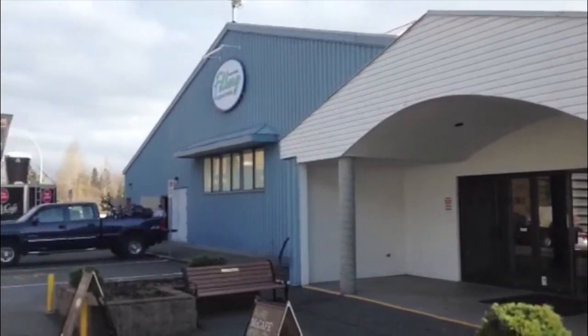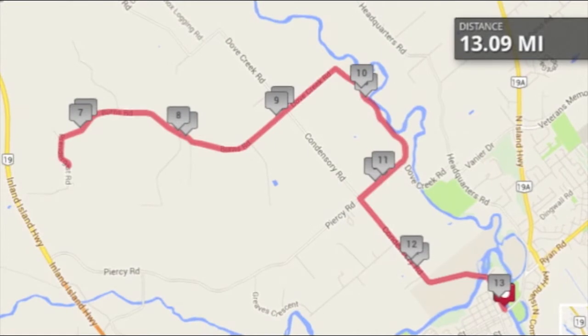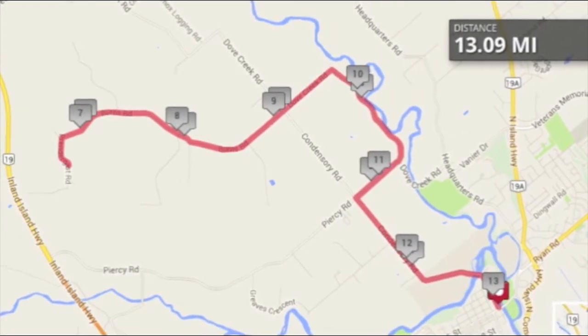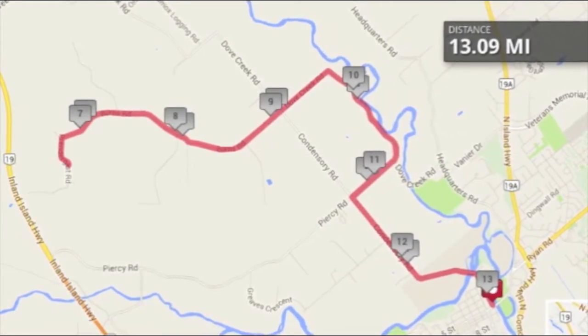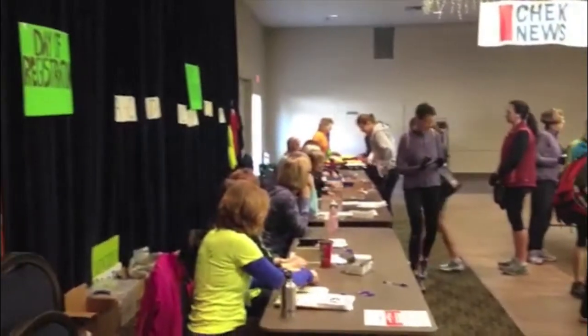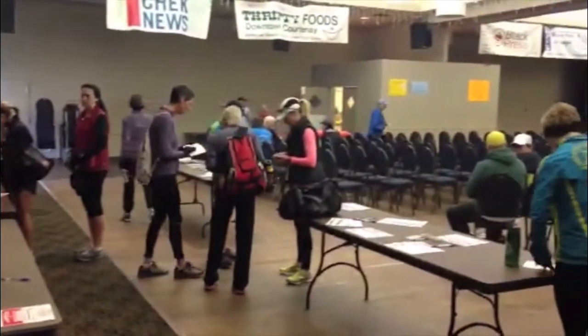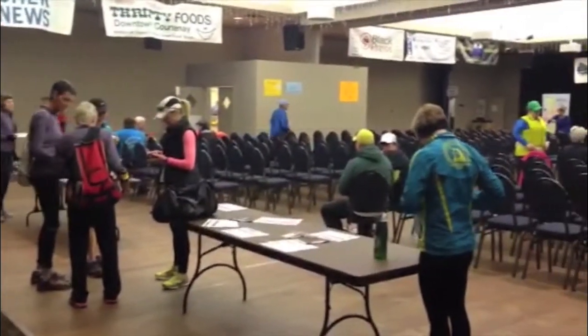The race starts and ends at the Philberg Center, which also doubles as race headquarters. It is an out-and-back course which takes runners through a scenic tour of Courtney and the surrounding area. Before the race, runners are able to do race day registration or pick up their race bibs — a nice perk of the later than average start time of 10:30.